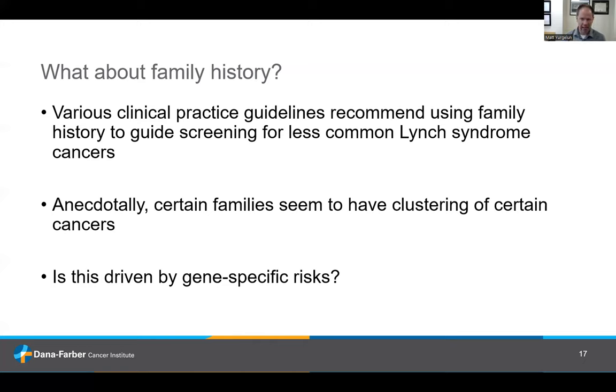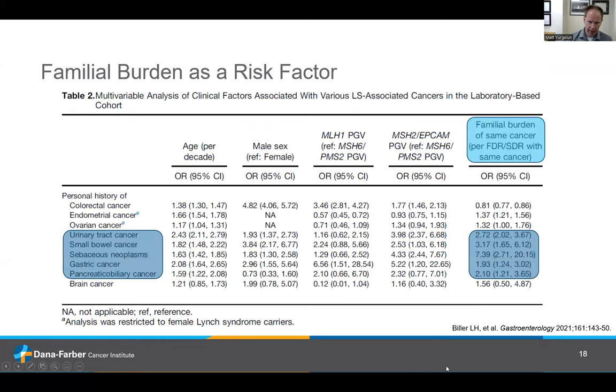Does family history actually play into how we screen somebody? Various guidelines recommend using family history to guide screening for some of these less common cancers in Lynch syndrome. Anecdotally, we see families that seem to have clustering of certain cancer types. My colleague Dr. Biller led a study just last year looking at this — the punchline was that for less common cancers (urinary tract, small bowel, sebaceous cancers, stomach, pancreatic, and biliary cancer), for every affected close relative who had one of these cancers, somebody's own risk was incrementally increased, even after statistically controlling for age, sex, and the gene in question. So family history, independent of the gene, does seem to influence cancer risk for these less common cancers.